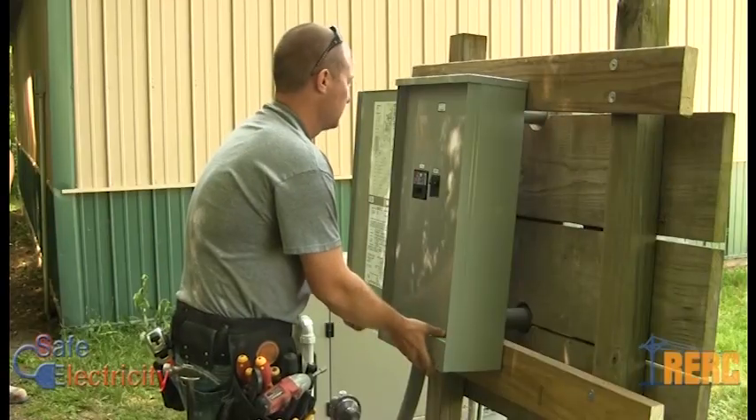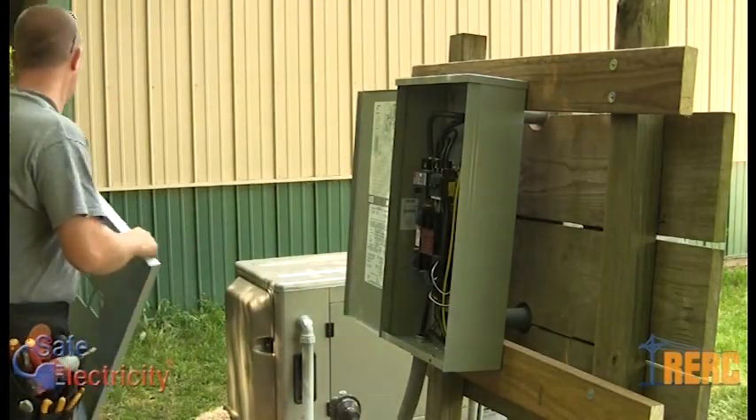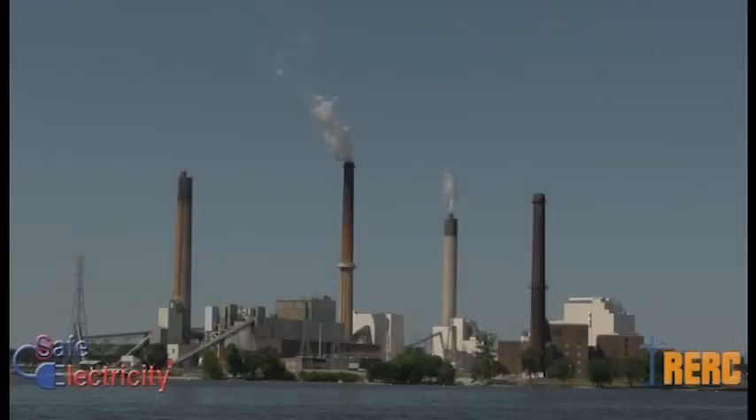If you have a stationary generator, make sure a professional has installed a transfer switch to confine the generator power to your home or building.